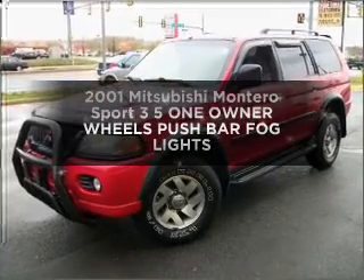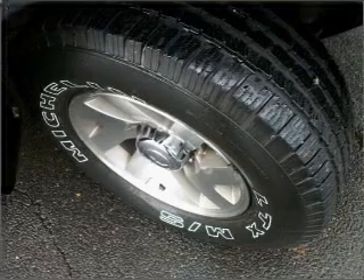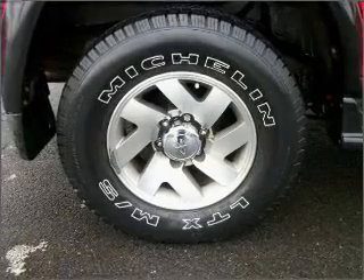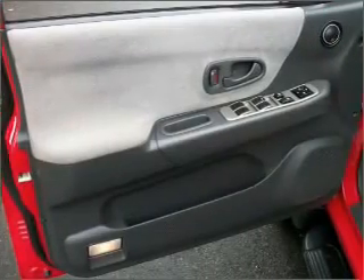Get noticed in this 2001 Mitsubishi Montero Sport. This is the set of wheels you've been looking for, with a reliable six-cylinder engine connected to a smooth-shifting automatic transmission. Premium wheels lend a distinctive appearance. Indulge in the comfort of heated seats.